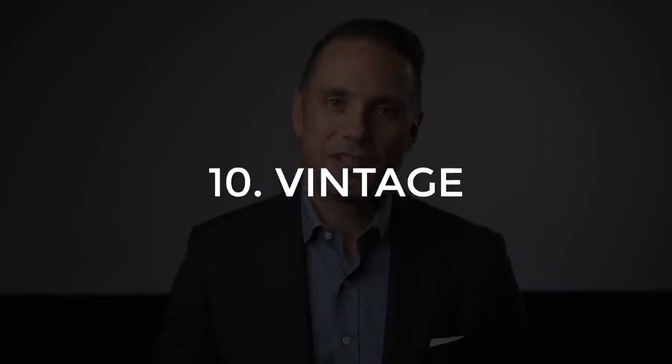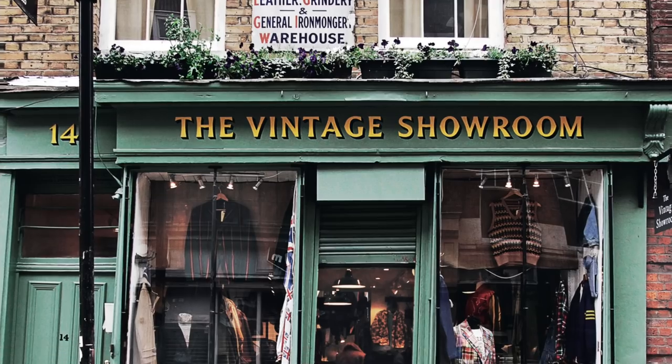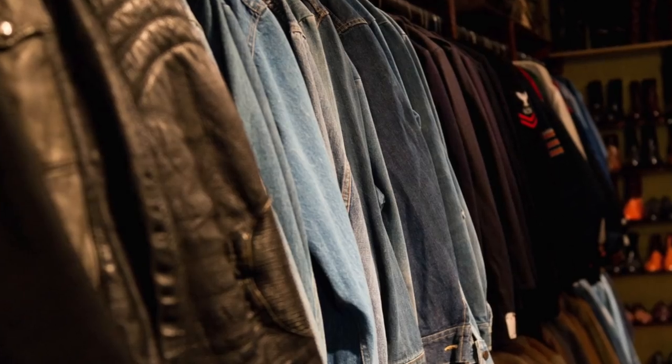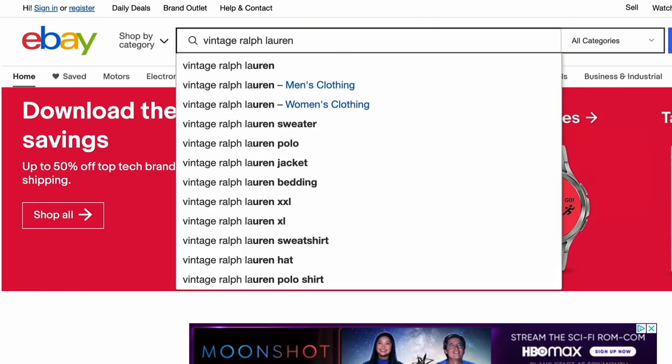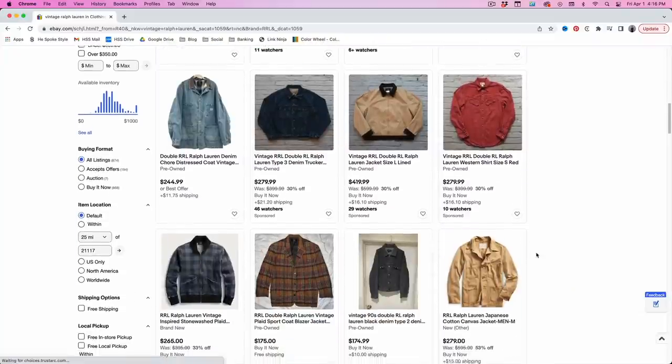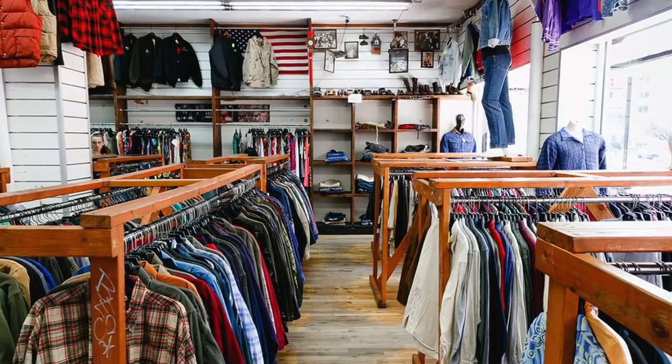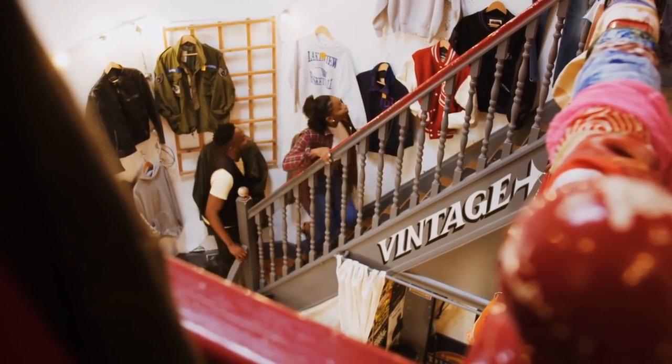Tip number 10 is to shop vintage. You can find an incredible number of unique styles, designs, and brands at estate sales, thrift shops, and even online — eBay is a great place for that. Since you're essentially recycling something that already exists, you're promoting sustainability. Shopping vintage doesn't mean sacrificing quality. In fact, a lot of vintage items are higher quality because they've held up for so long, and chances are they'll last a good deal longer with proper care.